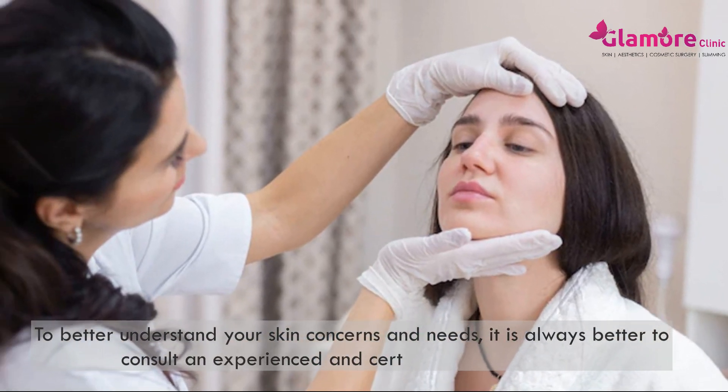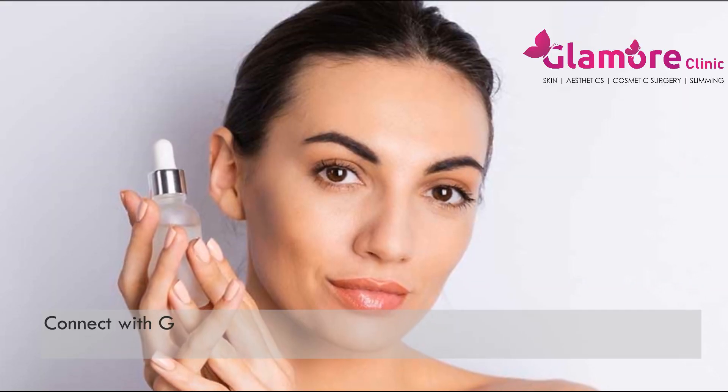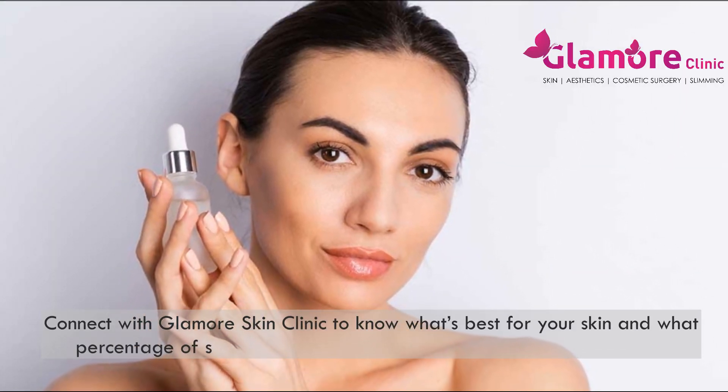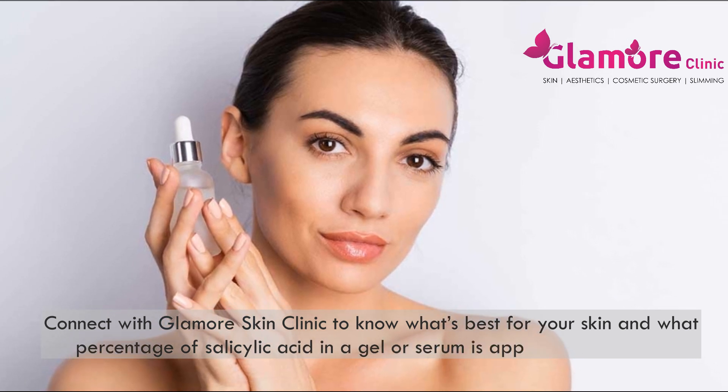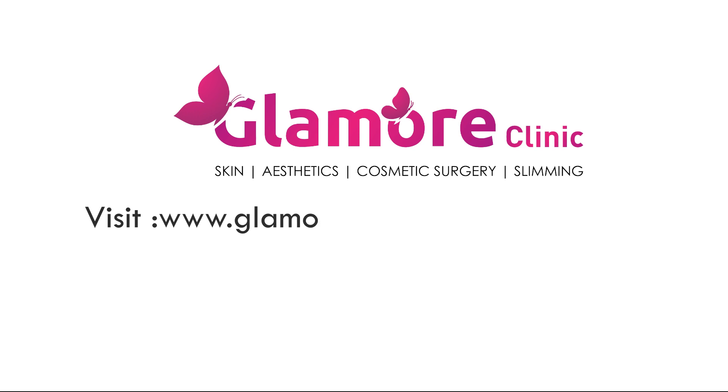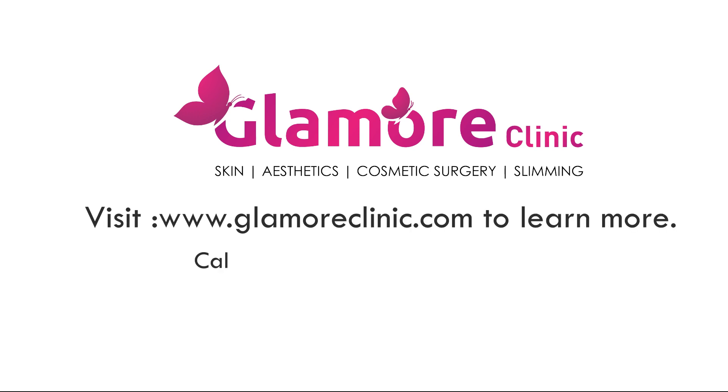To better understand your skin concerns and needs, it is always better to consult an experienced and certified dermatologist. Connect with Glamore Skin Clinic to know what's best for your skin and what percentage of salicylic acid in gel or serum is appropriate for you. Visit www.glamoreclinic.com to learn more.